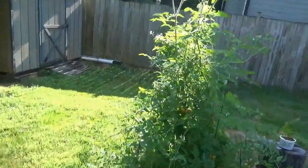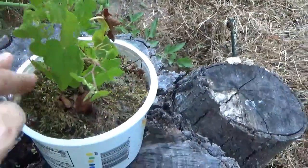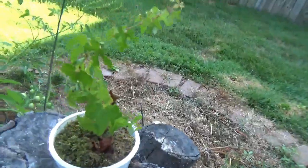Hello everybody. I'm going to give you another gardening update. I don't know what this is, but I'm trying to make sort of a bonsai out of it, but I don't know what that is.